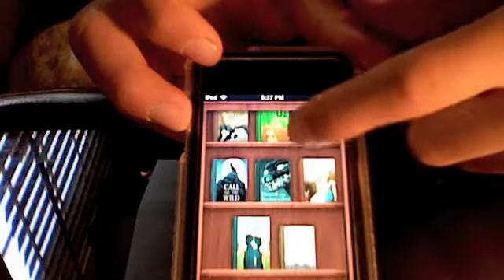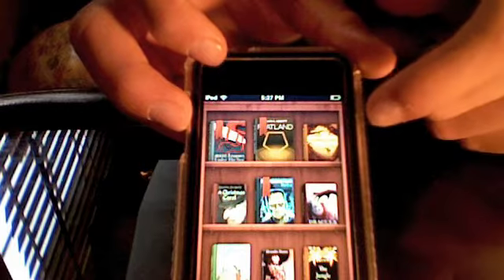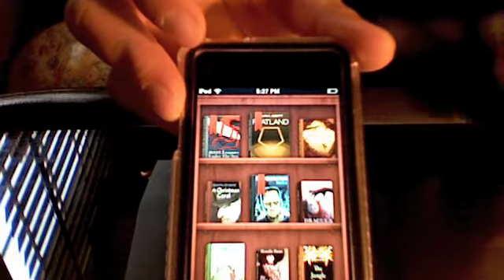Dracula, Gulliver's Travels, Pride and Prejudice, The Time Machine — a lot of classics. And it keeps updating, giving you more books.